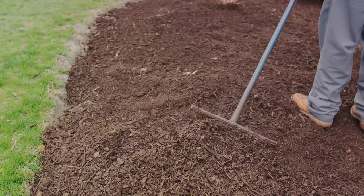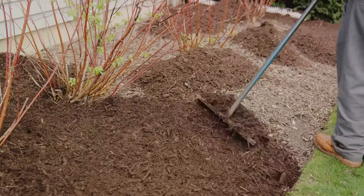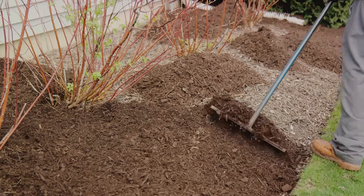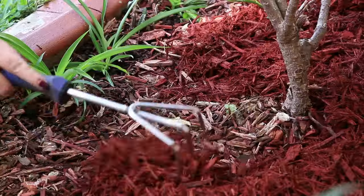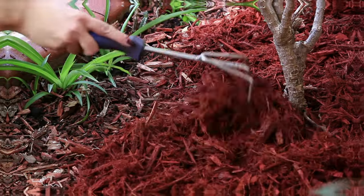Additionally, mulch acts as a temperature regulator, shielding your plants from extreme weather conditions. It keeps the soil cool during sweltering summer days and insulates it from the biting cold of winter. In essence, mulching is like giving your garden a protective shield, fortifying it against adversity. Harness the power of mulch and give your garden a protective shield.